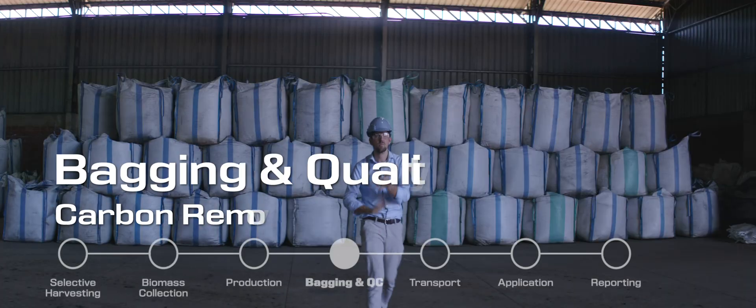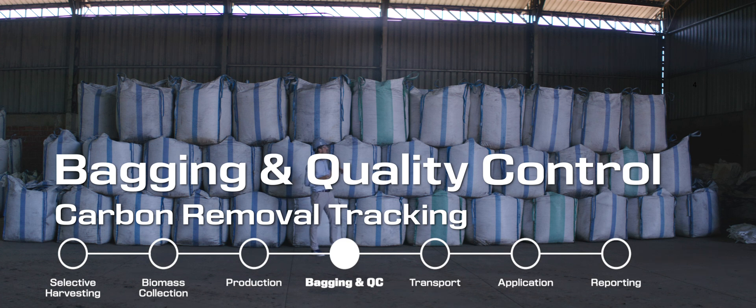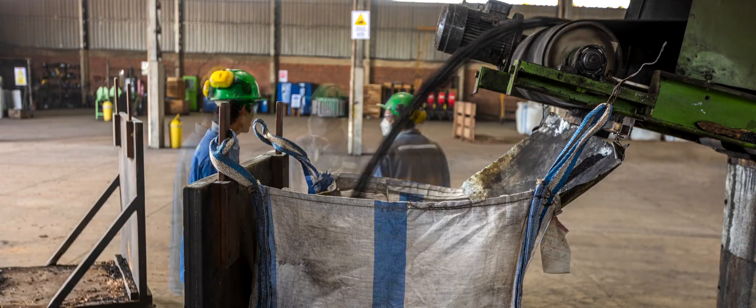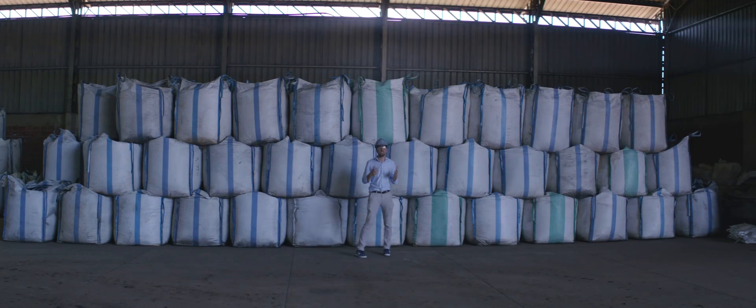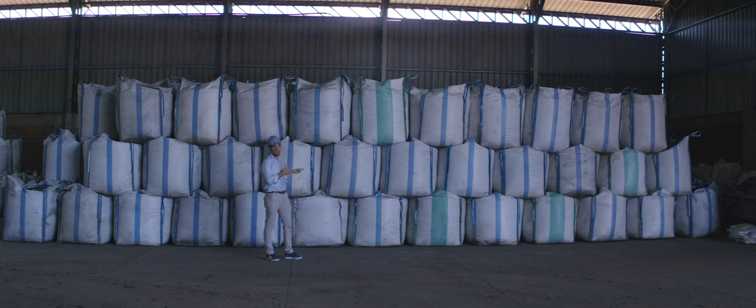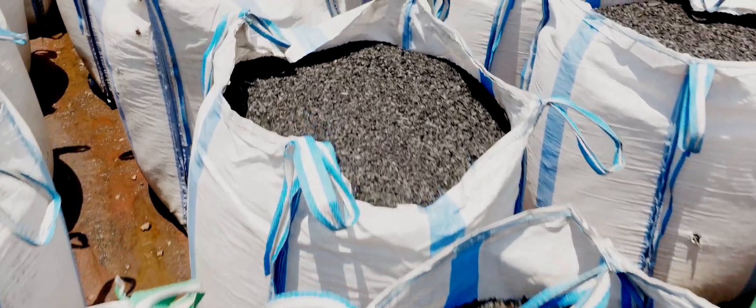Behind me you can see bags filled with biochar. It gives you a sense of the physical scale that carbon removal actually entails. I'm an average European — my footprint per year is around seven tons, so I need six of these huge bags just to offset what I've contributed to climate change every year. If you're American, it's actually double that, around 14 tons, so you would need around 12 of these bags. Every bag is around 1.2 tons of CO2 removed from the atmosphere.